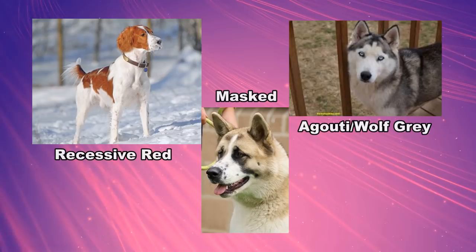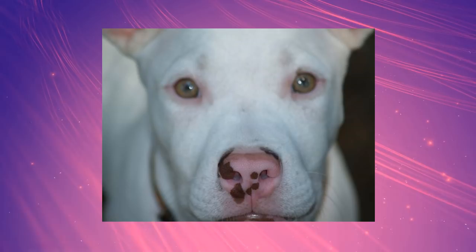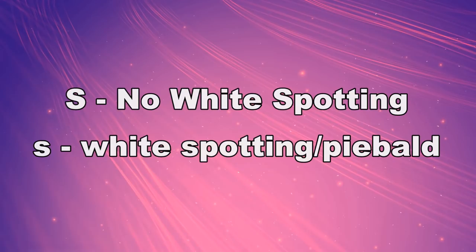White fur happens when skin cells are unable to produce any pigment. The gene impairs the cells on the skin from making pigment, so the skin becomes pink and the fur white. Nails and paw pads will also become pink in areas where pigment is not produced.